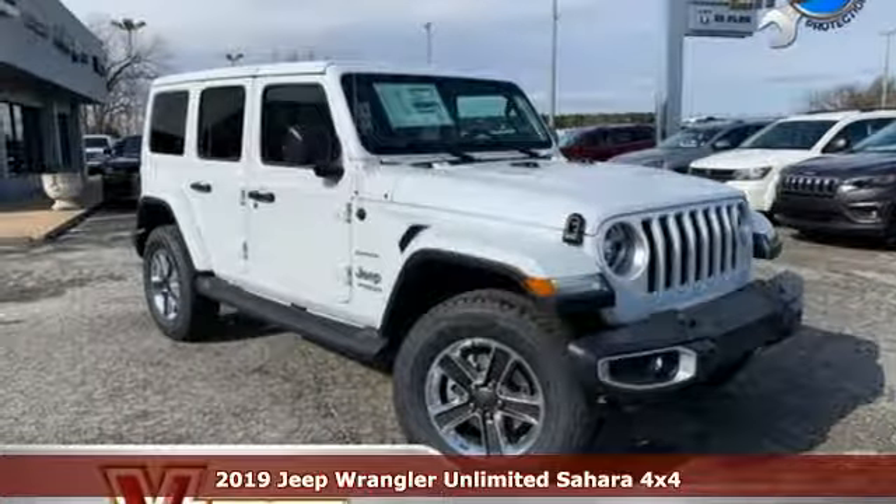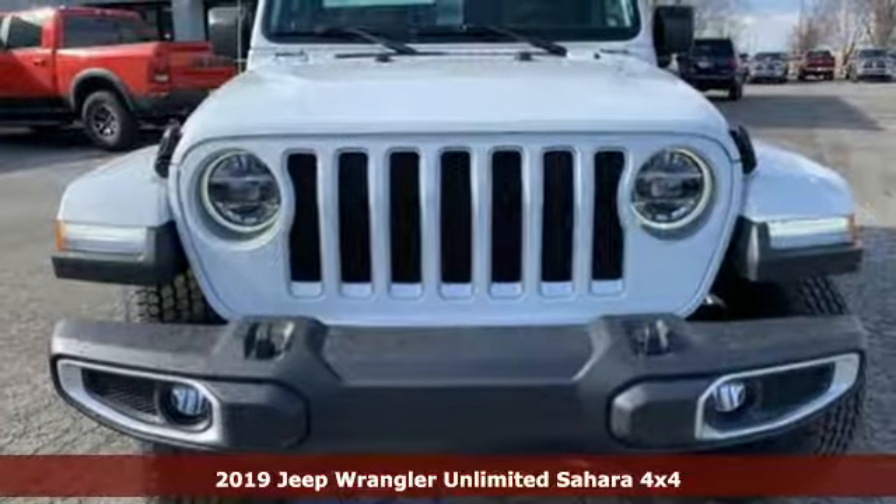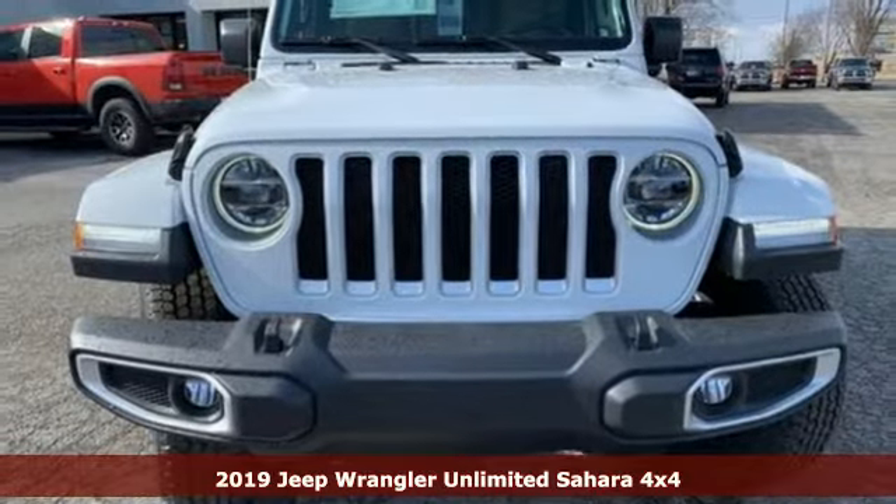It's a new 2019 Jeep Wrangler Unlimited. Everywhere you want to go, anything you want to do, Jeep takes you there.